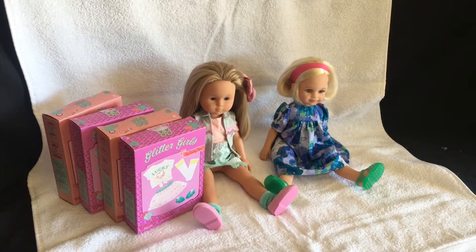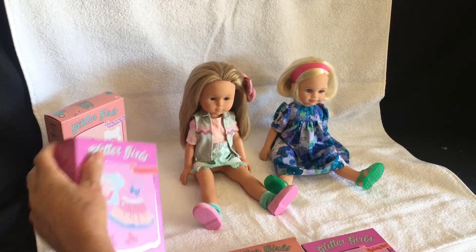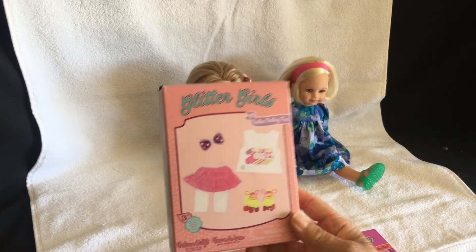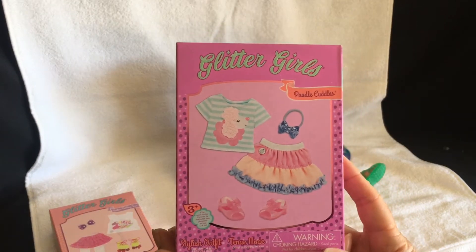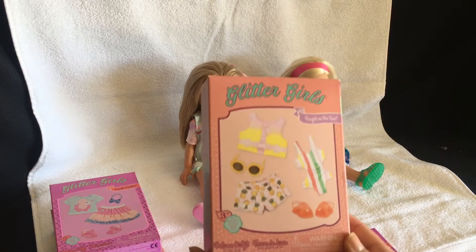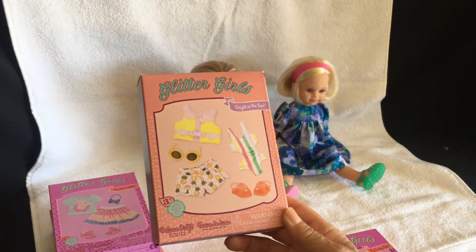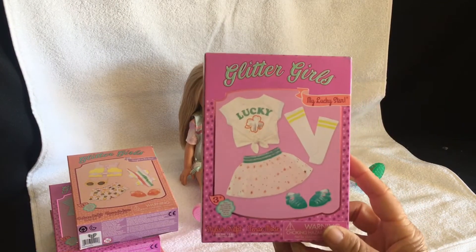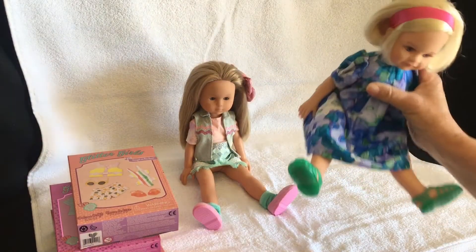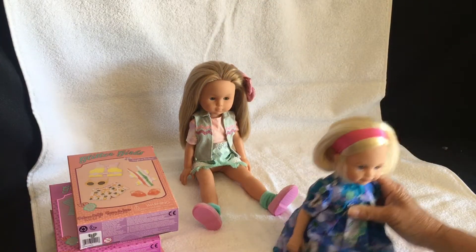Hi, welcome to my channel. I've got some Glitter Girl outfits that I thought I would try on my pale Arena doll and my Carol doll. I often dress them in Glitter Girl outfits - they fit them quite well. I like getting them when they're usually under six pounds, and I use their shoes especially because they fit really well. I've taken the shoes out already and my little blonde pale Arena doll has those shoes on.